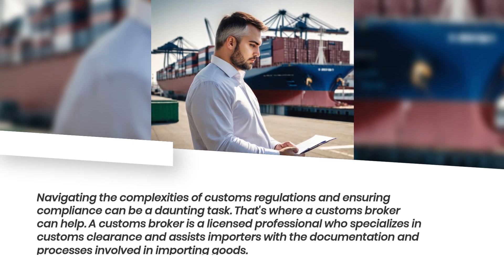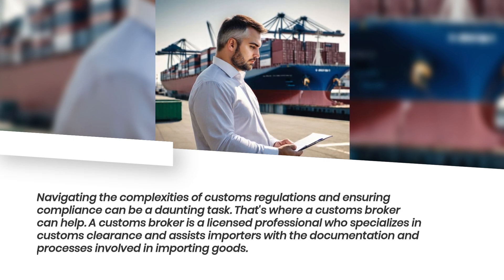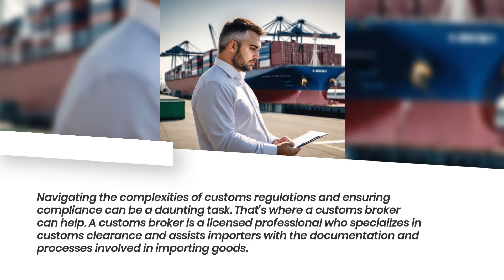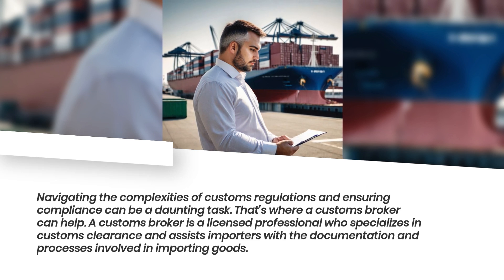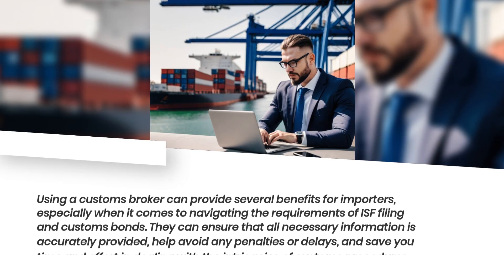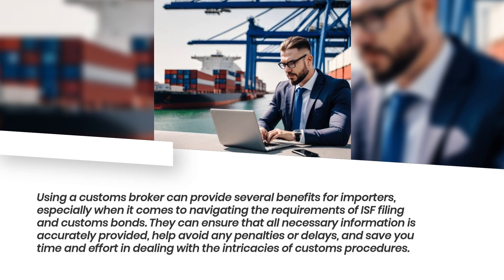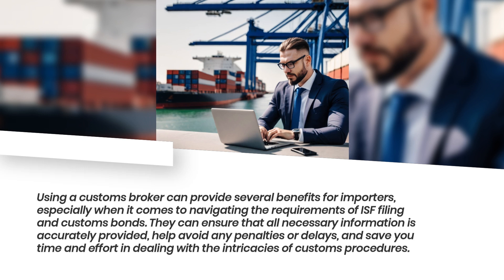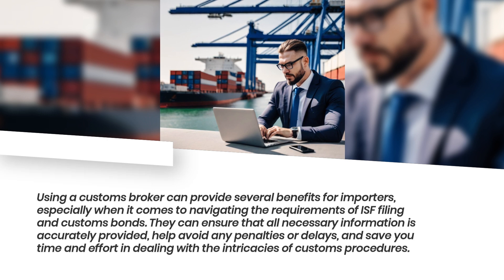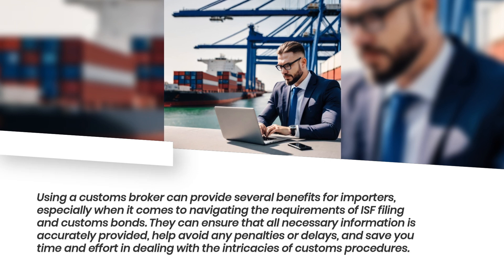Navigating the complexities of customs regulations and ensuring compliance can be a daunting task. That's where a customs broker can help. A customs broker is a licensed professional who specializes in customs clearance and assists importers with the documentation and processes involved in importing goods. Using a customs broker can provide several benefits, including ensuring that all necessary information is accurately provided, helping avoid penalties or delays, and saving you time and effort in dealing with the intricacies of customs procedures.